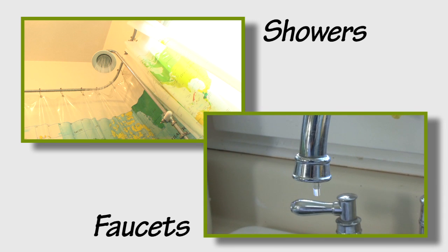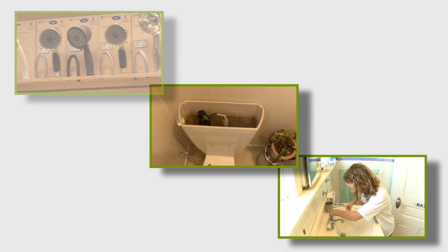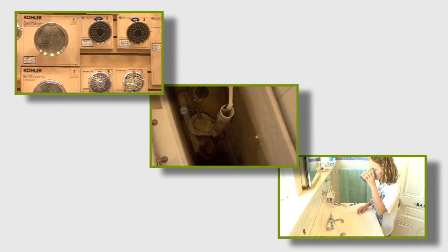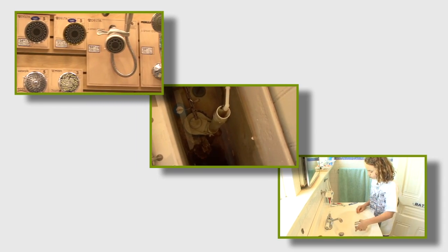Next, move on to your showers and faucets. Habit changes, repaired leaks, and cheap and easy product replacements here can help tackle more than a third of the average home's water use, saving energy at the same time.